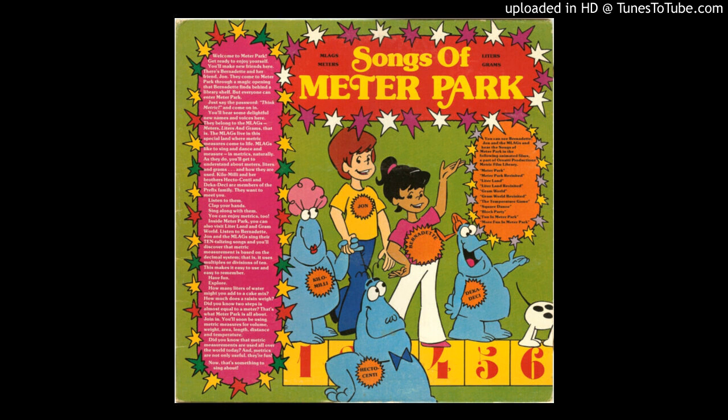One hundred, two hundred, three hundred kilos, four hundred, five hundred, six hundred kilos, seven hundred, eight hundred, nine hundred kilos. Ten hundred are a kilo.